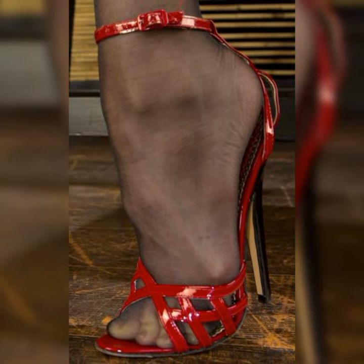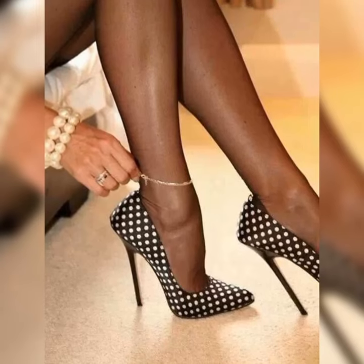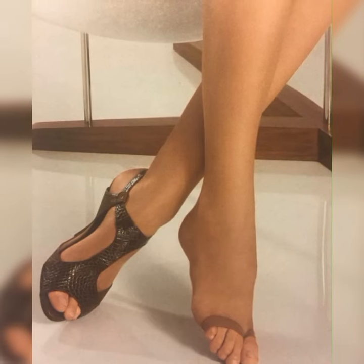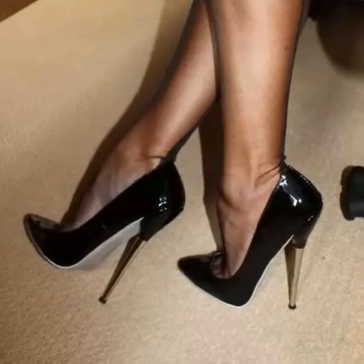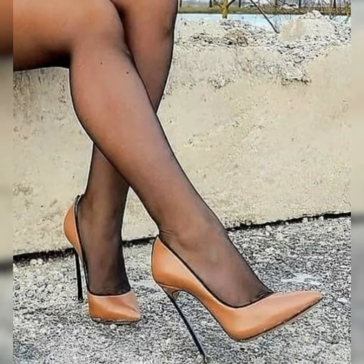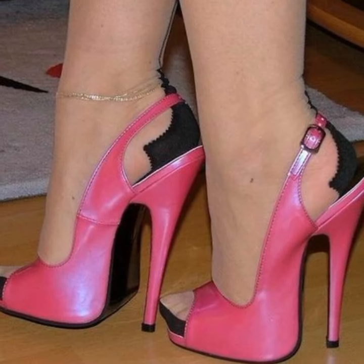Hey everyone, welcome back to my YouTube channel. Today I am talking about stylish and elegant bucks for women. Bucks are a classic and stylish type of shoes that can add a touch of sophistication to any outfit. They are timeless and versatile, making them a must-have in any fashion-forward woman's wardrobe.